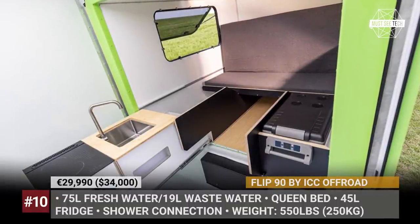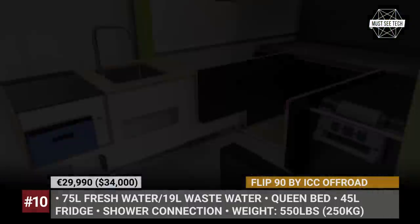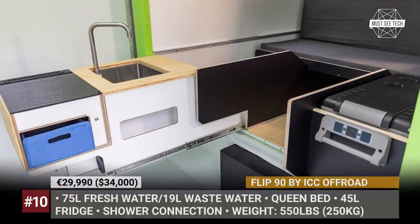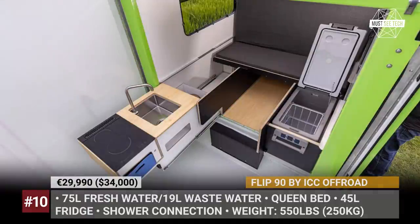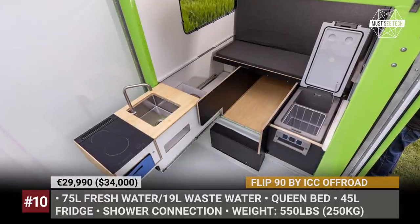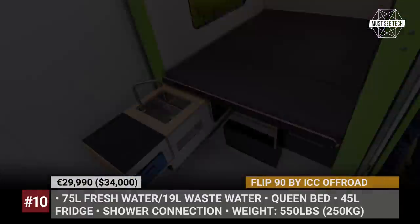The cabin houses a sofa that transforms into a queen bed at night and a slide-out kitchen with a 45-liter compressor fridge, a sink and a gas stove. This camper carries a 75-liter fresh water tank and a 19-liter wastewater canister, and it can be equipped with an interior shower.